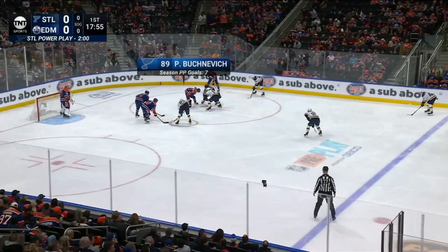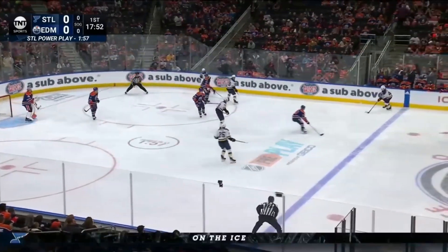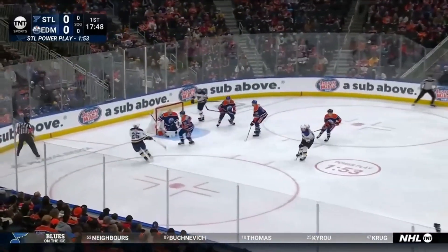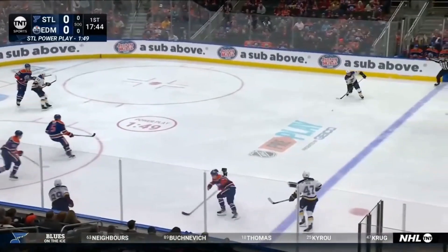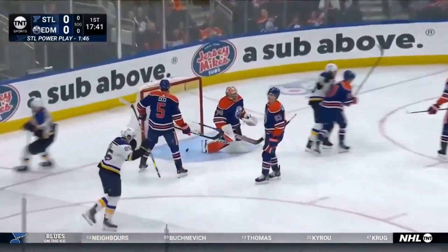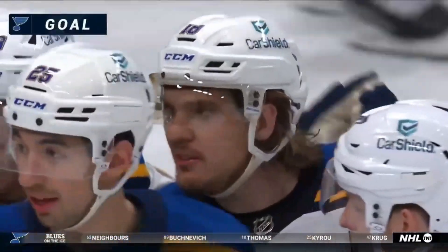I saw Nick Leddy this morning — his lip was swollen pretty bad, but he's a hockey player, he's playing the mic. He's a gamer. Now passing across from Jake Neighbors, who played his junior hockey here — remember the Oil Kings. Robert Thomas with a shot, he scores! Robert Thomas, well placed on the power play.